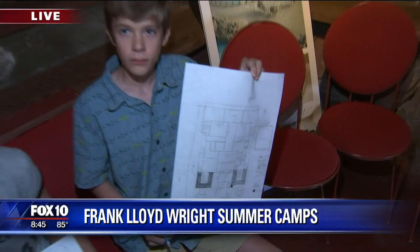Come out and see us this summer — 50% off admission for Arizona residents. And it's worth the tour.